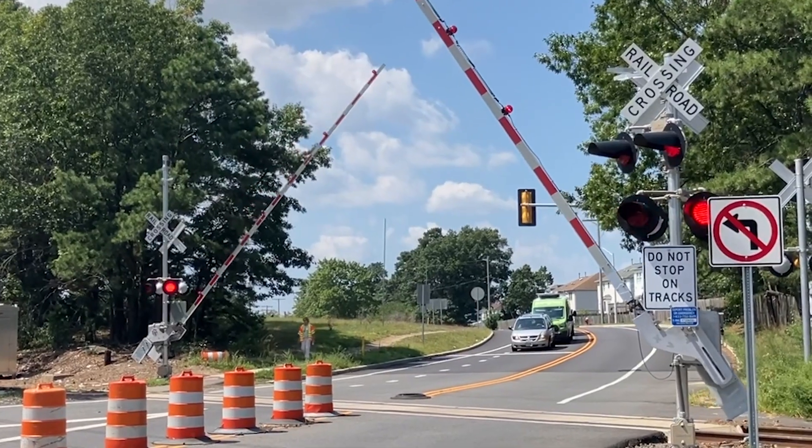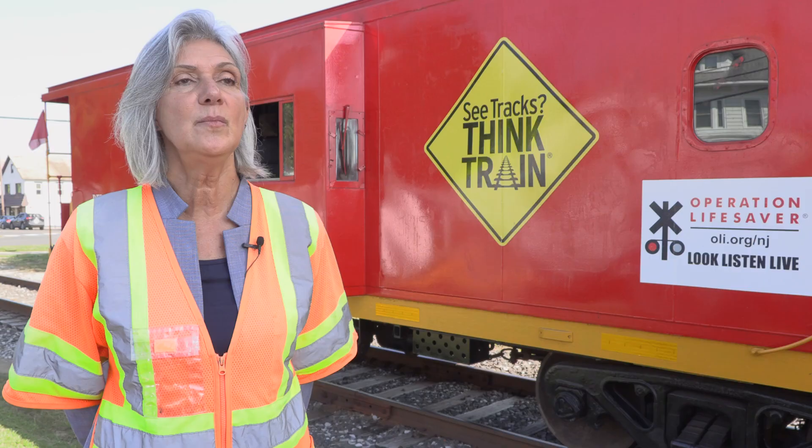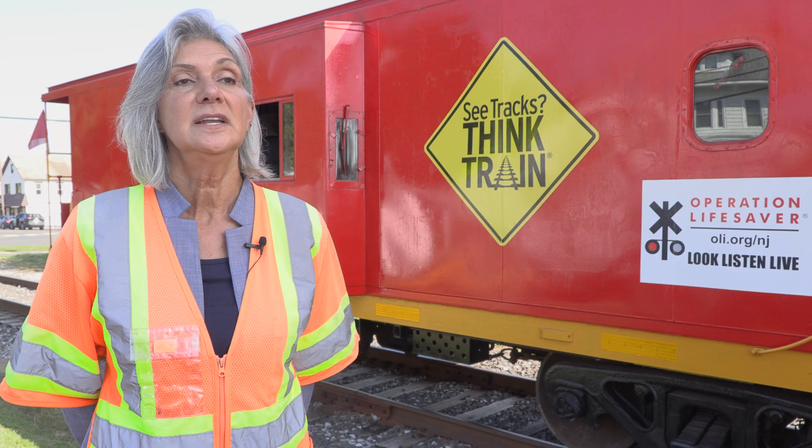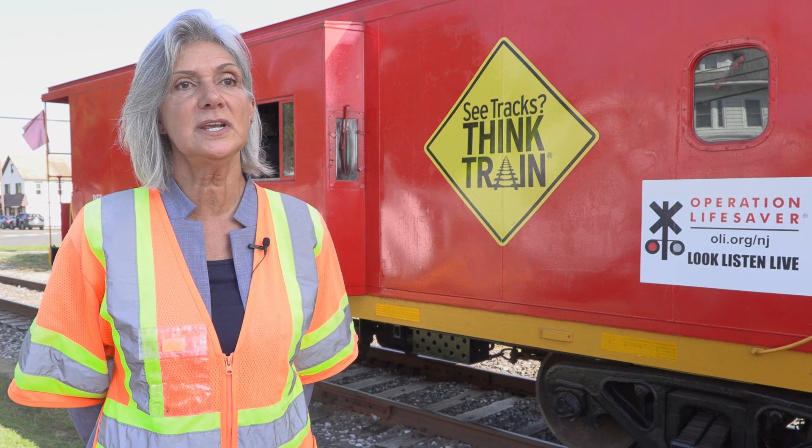When you're at a railroad crossing and there are flashing red lights, ringing bells, descending or lowered gates, or a flagman, a motorist must stop. Never cross the tracks until the gates have been raised, the bells have stopped ringing, and the red lights have stopped flashing.